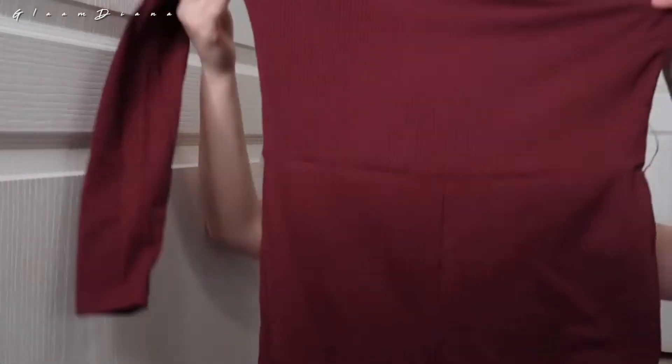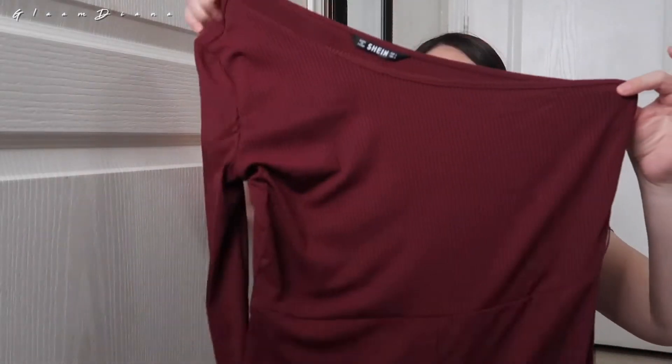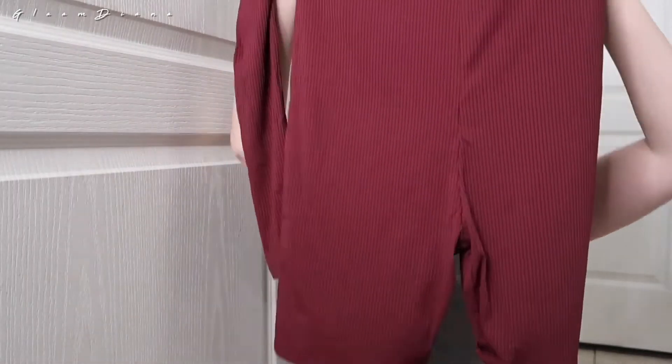Okay so I got this romper, it's like a one-arm romper and it's super short. Love it. And it comes with this so you can tie it around, and it looks really really sophisticated, you know.